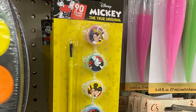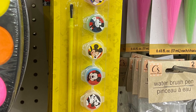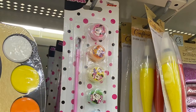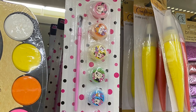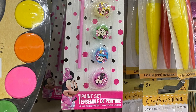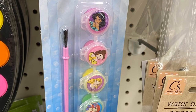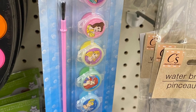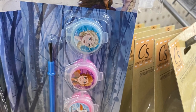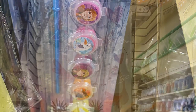This is the first time I'm seeing the Mickey Mouse paint sets. They had 'Mickey Through the Years' — you get paint and a paintbrush. They had Minnie, Daphne, the Disney princesses with six different paints, and Frozen. So there were lots of different paint sets. Brand new — I hadn't seen them before.